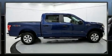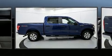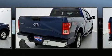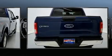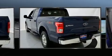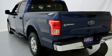Discerning drivers will appreciate the 2017 Ford F-150. With fewer than 35,000 miles on the odometer, this truck lines up eagerly against competing models, delivering the perfect blend of power, safety and flair. A turbocharger is also included as an economical means of increasing performance.